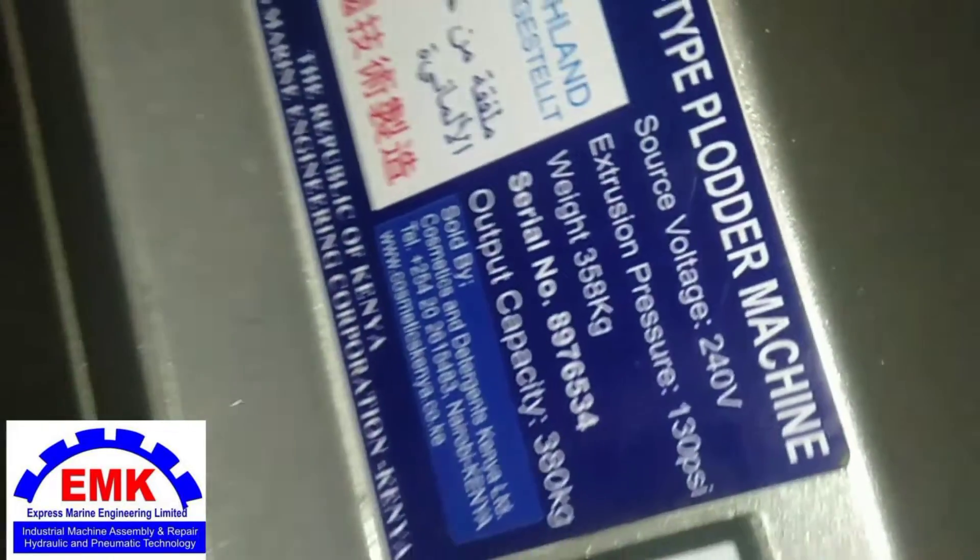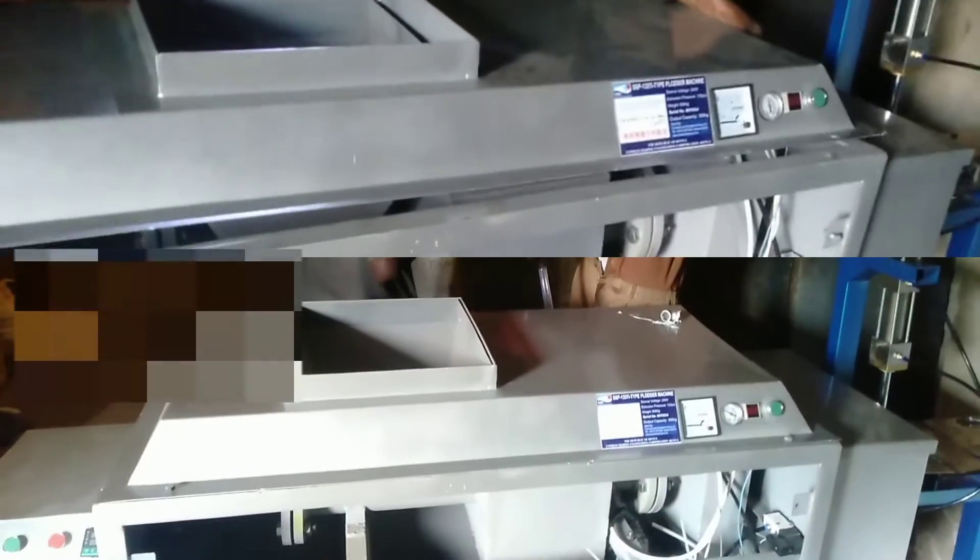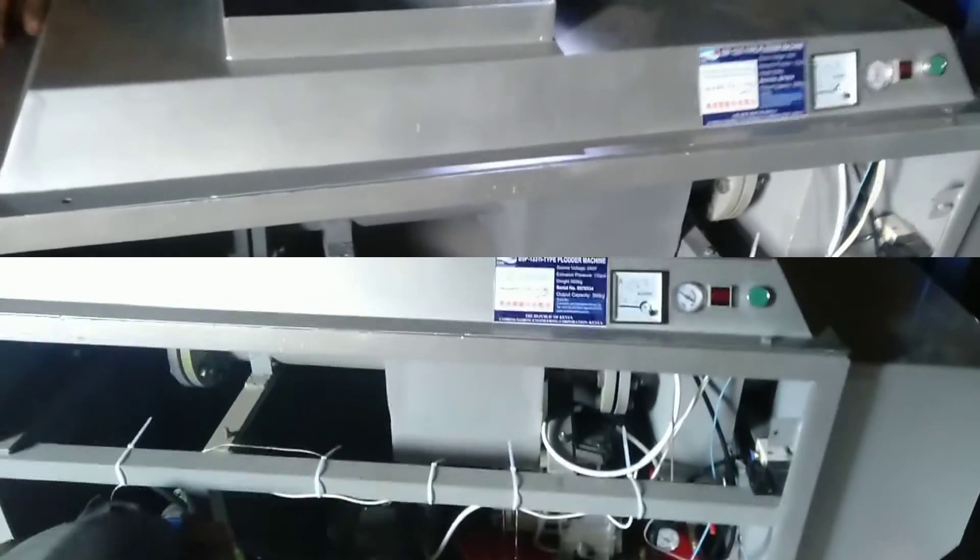The Express Marine Engineering Corporation is happy to present to you the latest version of the SSP-133 TI soap extruder. The new SSP-133 TI is an all-powerful soap extruder redesigned to have higher production capacity for more smooth textured soaps.